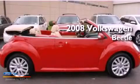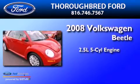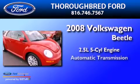This is a 2008 Volkswagen Beetle. It features a 2.5-liter 5-cylinder engine and an automatic transmission.